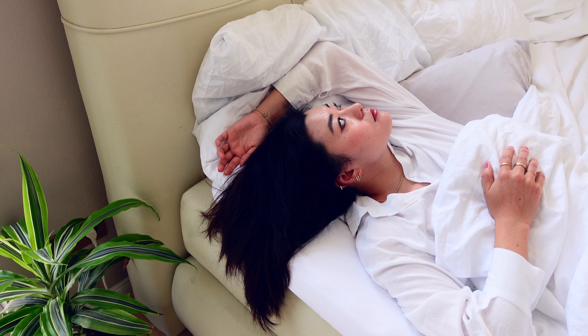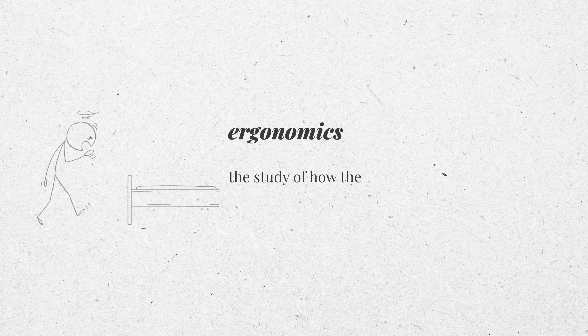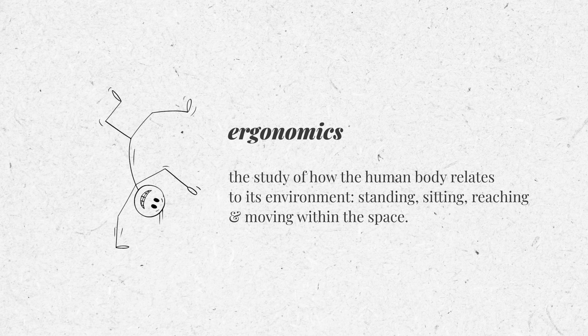Does it work for you? Is it comfortable? Do you enjoy being in it? In this video, I'm going to go through nine important dimensions that we should all know and be aware of to make our bedroom very comfortable and ergonomically correct. It's a really difficult word for me to say — it's the study of how the human body relates to its environment, whether you're standing, sitting, reaching, and moving within the space.